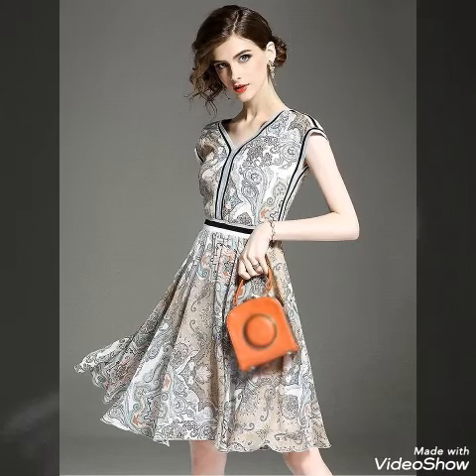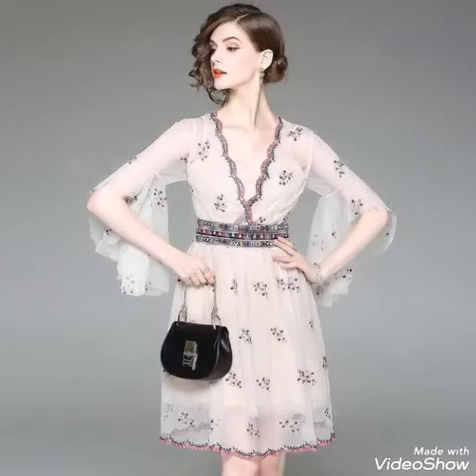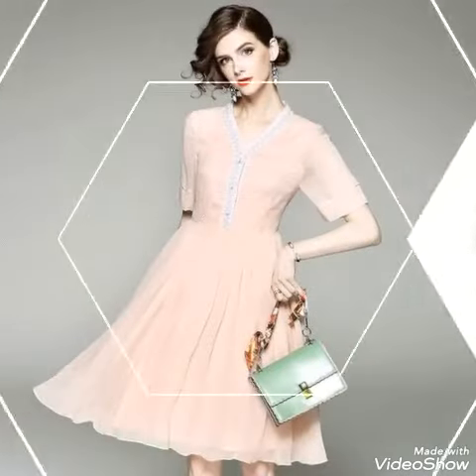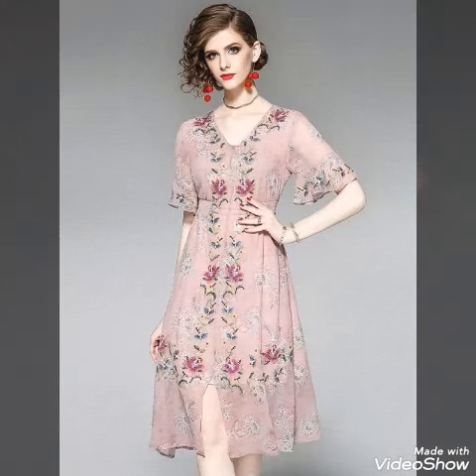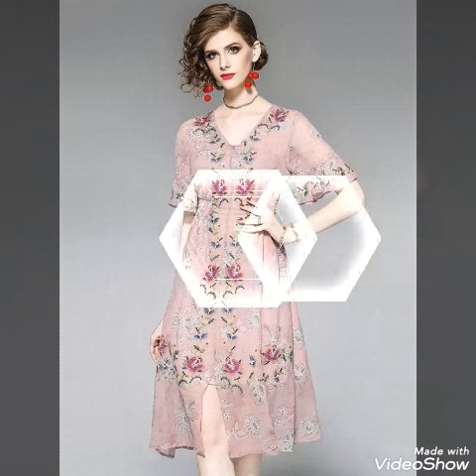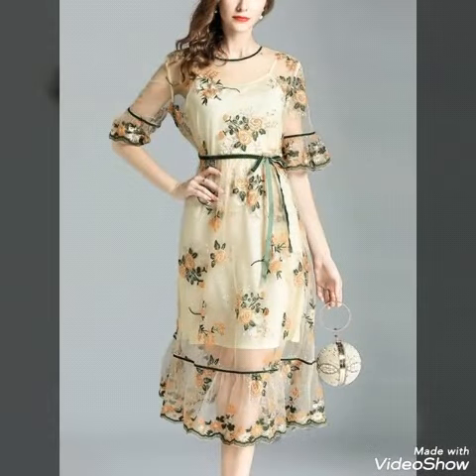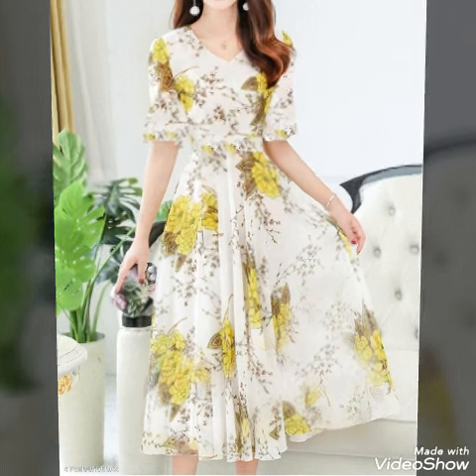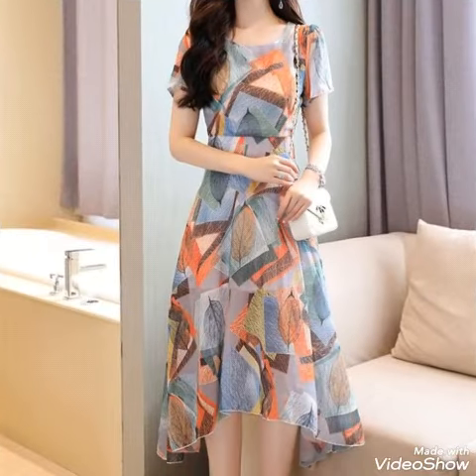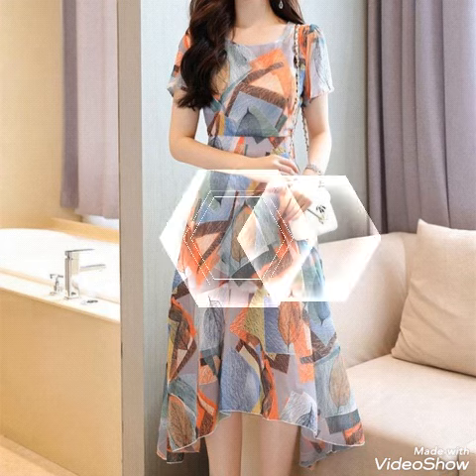Hello my dear viewers, welcome back on my channel Trendsetters. I just collected for you guys this time an amazing, beautiful flayed a-line embroidered stunning collection of scatter outfits. Hopefully you guys will get many amazing ideas for your dresses — floral as well as a-line dresses — all stunning collections for office wear.